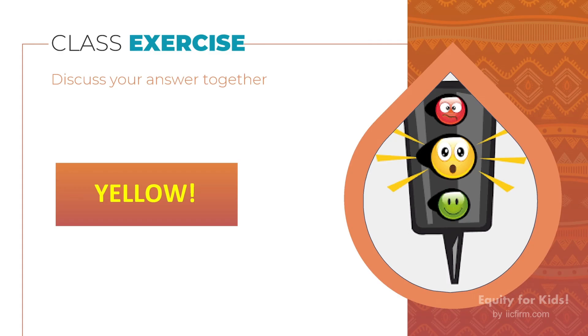Okay kids, time's up! Does anybody know what's missing from this traffic light? It's yellow!